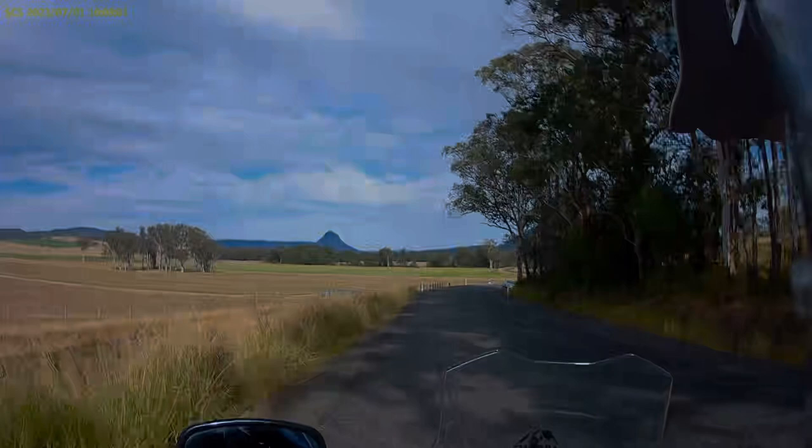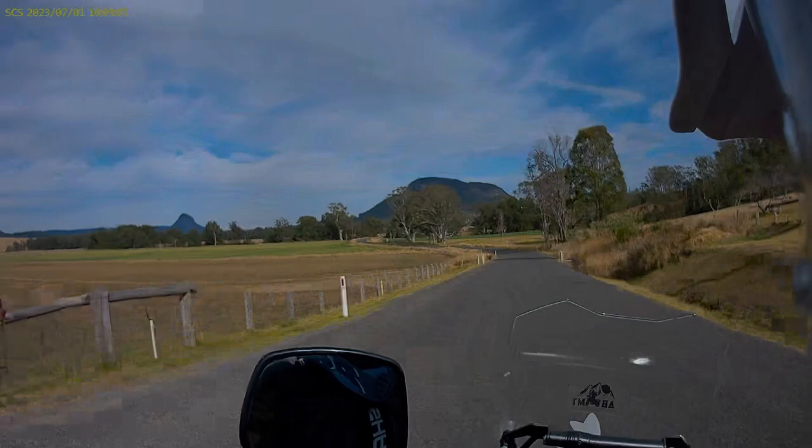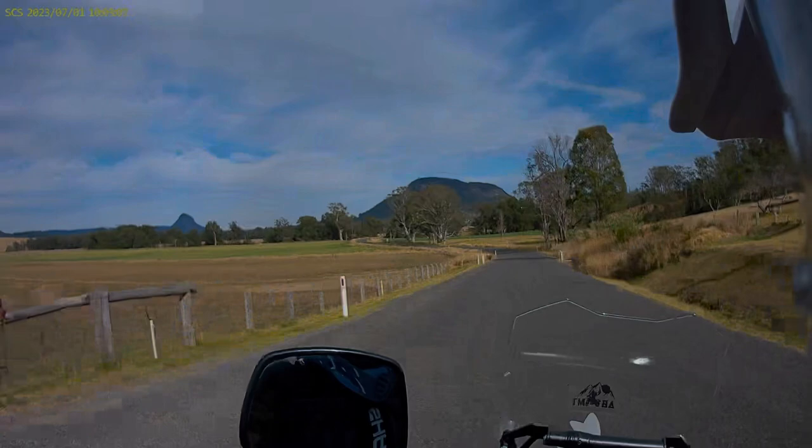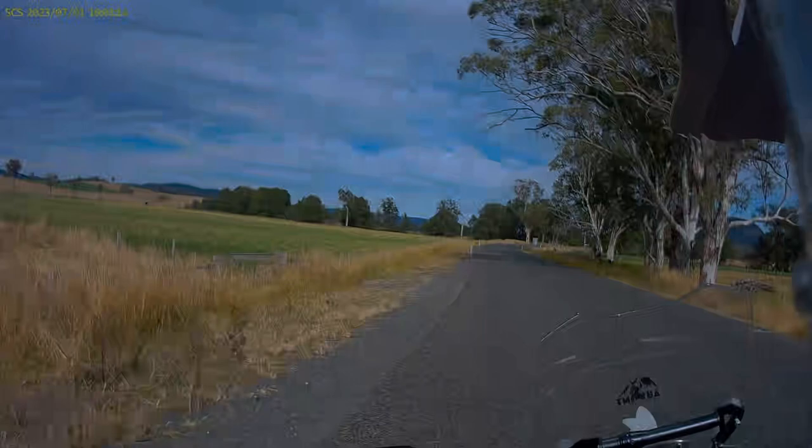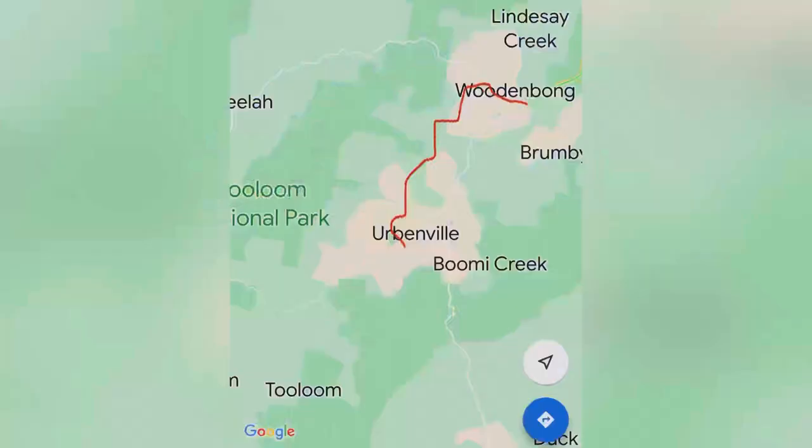I'm using Clarence Way here to get down to Urbanville, but if you prefer to get straight into the dirt I'd suggest heading east a little and using Emu Creek Road. If you're not bothered by slimy green causeways, go west of Woodenbong and come down Brewery Creek Road — it's a fantastic ride. Both routes are all dirt and will bring you out pretty close to Urbanville.